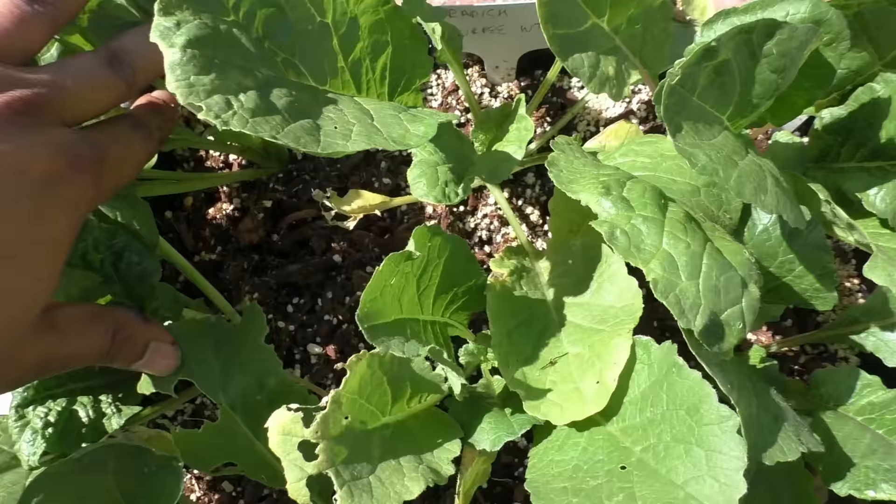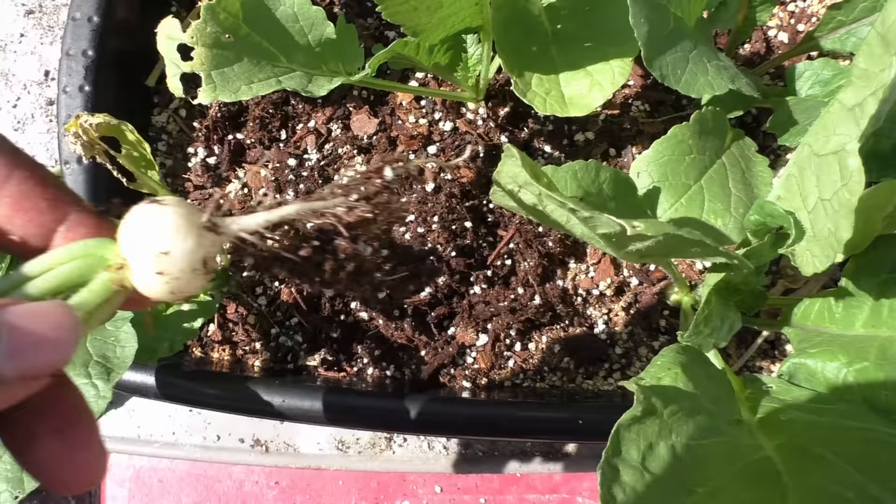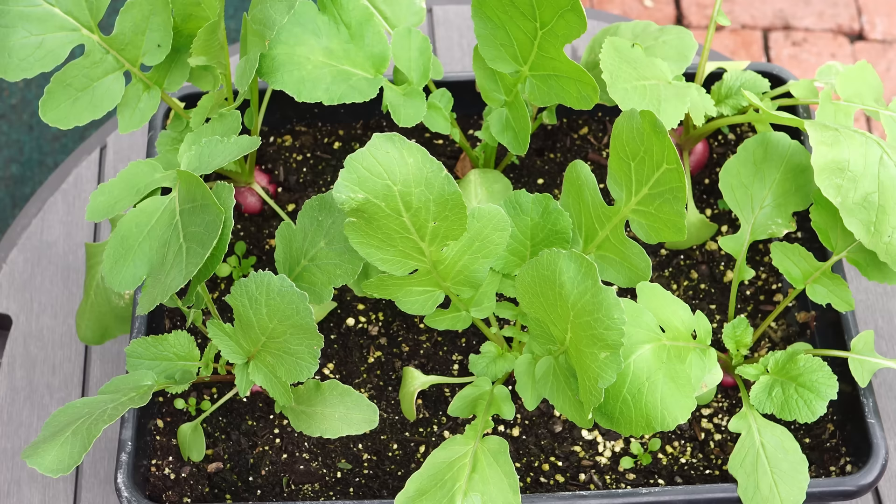Our second recommendation for growing plants in shade is radish — specifically the early variety, not the late varieties which take a long time and need full sun. The shorter varieties that grow within about 30 days can easily be grown in shade or partial shade, and you can still get a very good harvest from these radish plants.